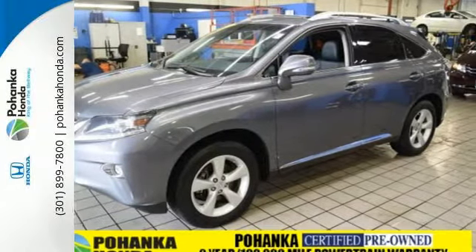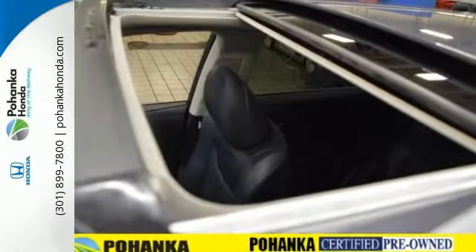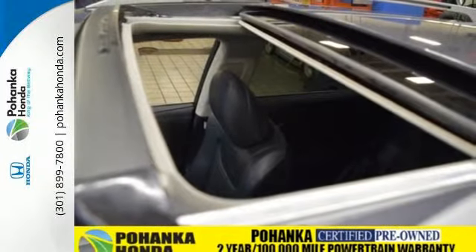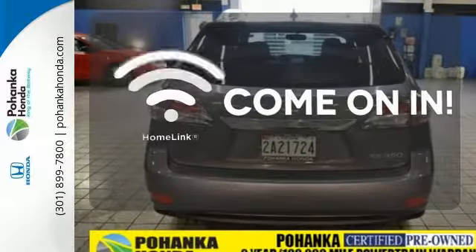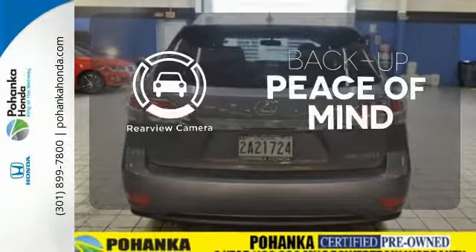The interior is designed to impress with a premium sound system, leather upholstery, and smart technology like HomeLink and Bluetooth. Doors open and your path is well lit with HomeLink. Hindsight is 20-20 with the backup camera.